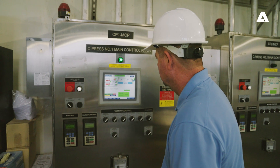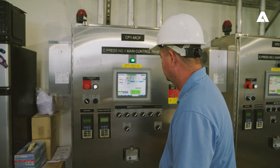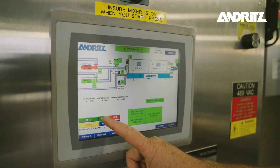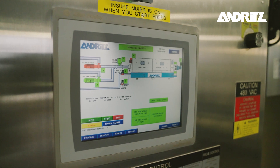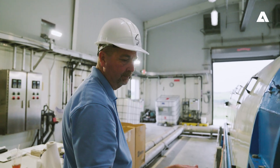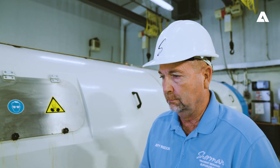The screw press is very easy to operate. Once you get your parameters set, you can basically push one button to start the machine. The operator checks it and then is able to leave the building, go around and do other tasks in the plant, and just come back to check the polymer every once in a while to make sure it's doing what it needs to do.